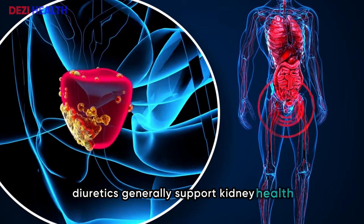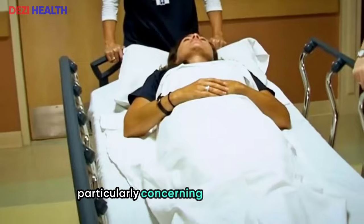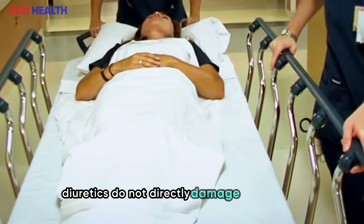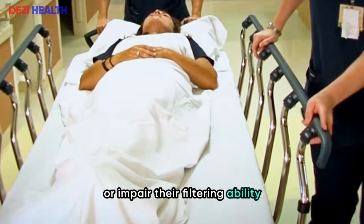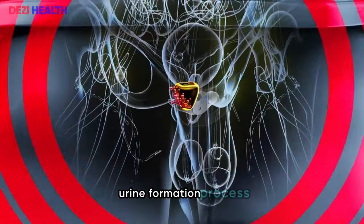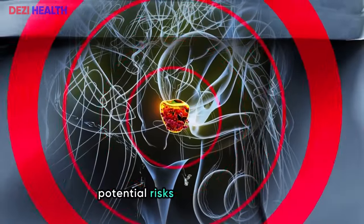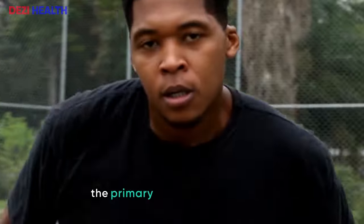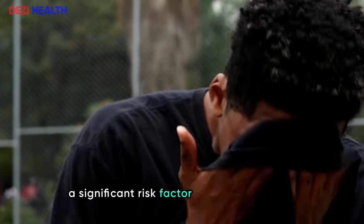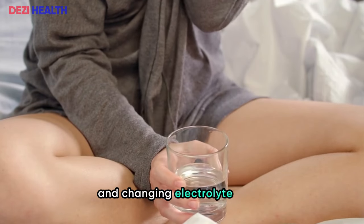Diuretics generally support kidney health; however, they do come with potential risks, particularly concerning kidney function. Unlike NSAIDs, diuretics do not directly damage the kidneys or impair their filtering ability. Instead, they affect the latter stages of the kidneys' urine formation process, altering the concentration and composition of urine. The primary concern with diuretics is their potential to cause dehydration — a significant risk factor for kidney damage — by increasing urine output and changing electrolyte levels.